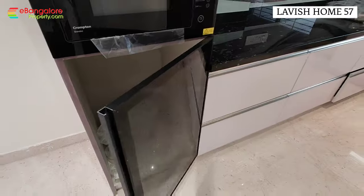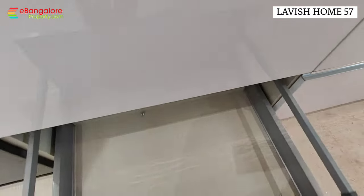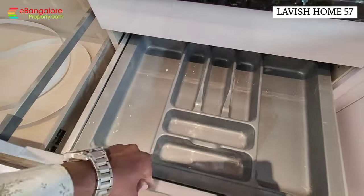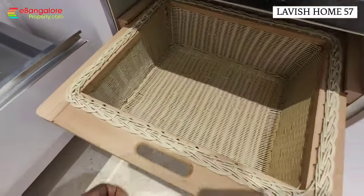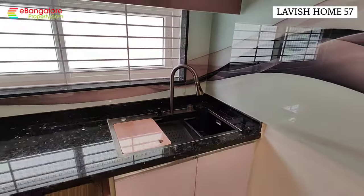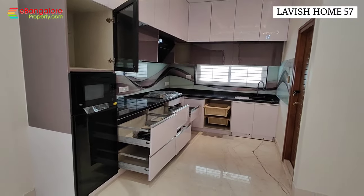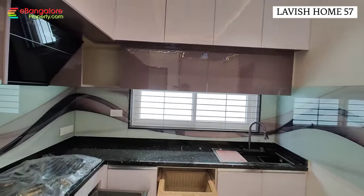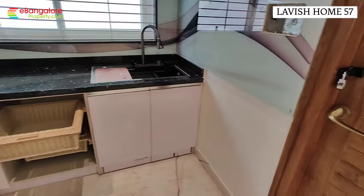The kitchen has built-in microwave, grill, hob, and chimney — all part of the deal with branded fixtures and fittings. Galaxy granite top, soft-closing tandem boxes and storage cabinets. Provision for dishwasher and refrigerator. Acrylic and glass finish tile work for the kitchen for easy maintenance.